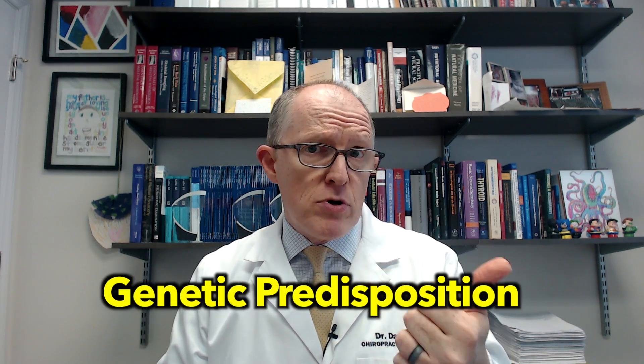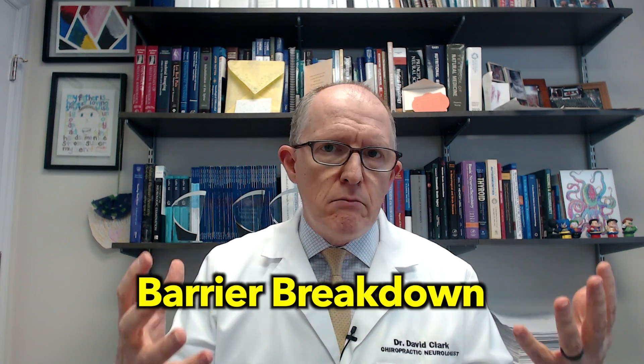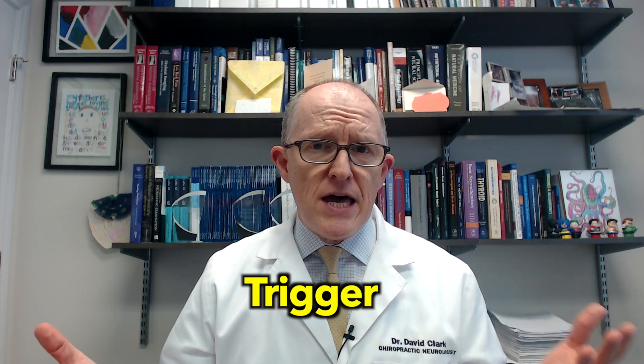Everyone always wants to know what causes Hashimoto's, what made me have Hashimoto's, did I do something wrong? It's not that you did anything wrong, because we know now that to develop an autoimmune condition, most of the time you've got to have a genetic predisposition — and obviously you have no control over that. You usually have to have some sort of leaky barrier: it could be a gut barrier, lung barrier, blood brain barrier, or your sinus barrier or your skin. And then there usually has to be some kind of triggering event. That can be any number of things — something inflammatory like a physical injury, a very stressful event because stress is inflammatory, or it could be food exposure over time and just the wrong combination of things.